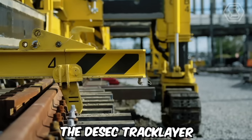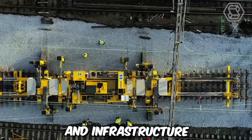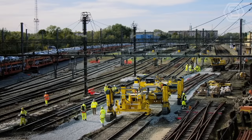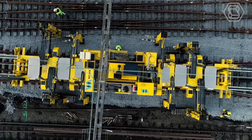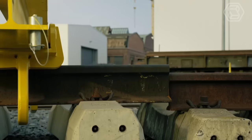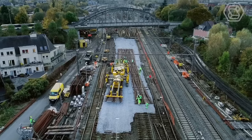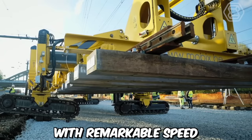The DSEC track layer is a groundbreaking piece of heavy machinery that has revolutionized the construction and infrastructure development industry. Combining advanced technology, exceptional power, and unparalleled versatility, this track layer has become an indispensable tool for various construction projects worldwide. One of the key highlights is its ability to lay tracks and create railway lines swiftly and accurately, equipped with advanced track laying mechanisms and precision control systems.